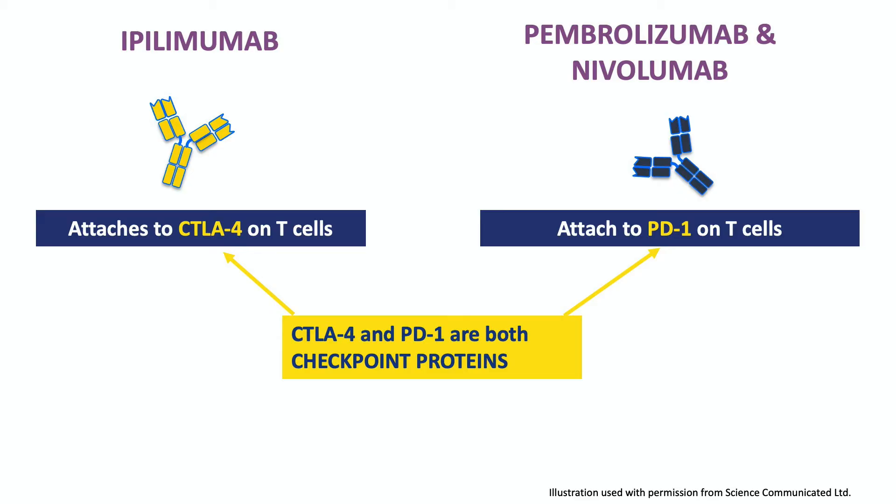This is often because as cancer cells multiply, they recruit white blood cells that offer them protection. Also, cytotoxic T cells that get into the tumour become suppressed and can't do their job. And this is where immunotherapies like ipilimumab, pembrolizumab, and nivolumab come in. These treatments help T cells stay active and kill lots of cancer cells, and they do this by attaching to either CTLA-4 or PD-1, two checkpoint proteins found on the surface of T cells.